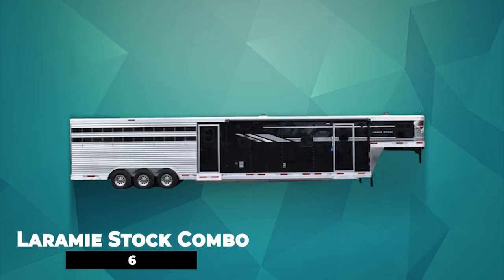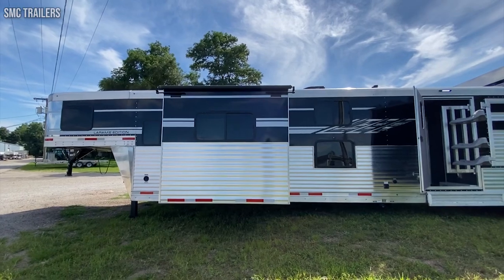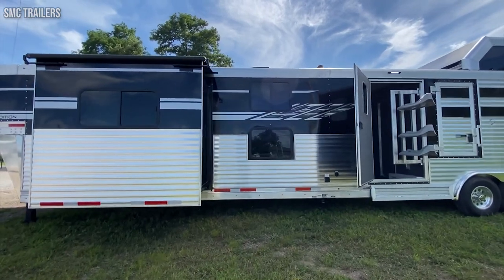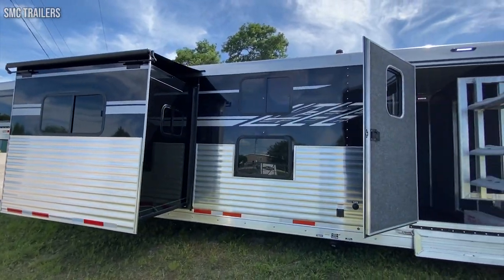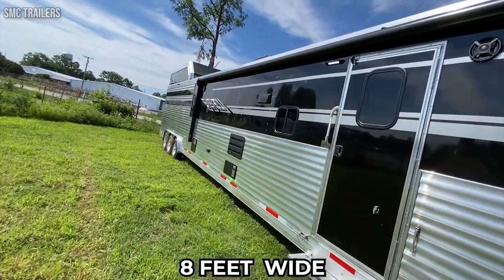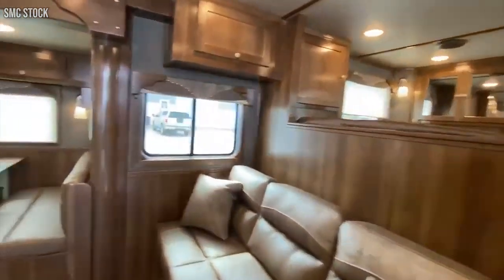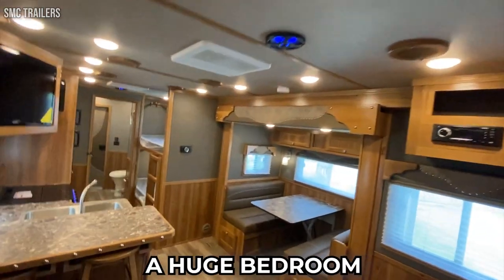Number 6: Laramie Stock Combo. The Laramie Stock Combo is made in the U.S. and is a hybrid between a motorhome and a specialized horse trailer. The manufacturers claim that this feature takes versatility to a whole new level. The motorhome is 8 feet wide and 7.8 feet high, and the model is marketed as a family vehicle because it has everything most homes should have.